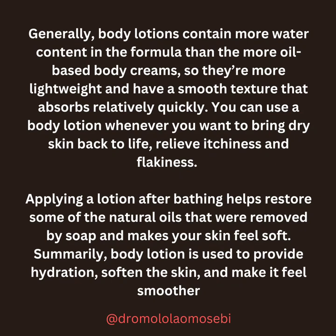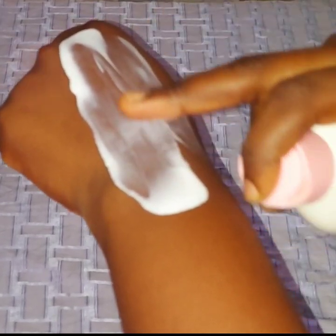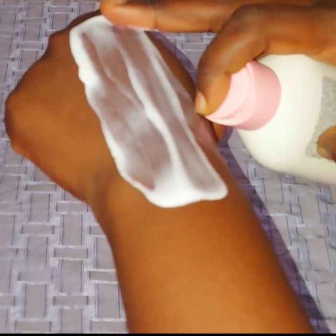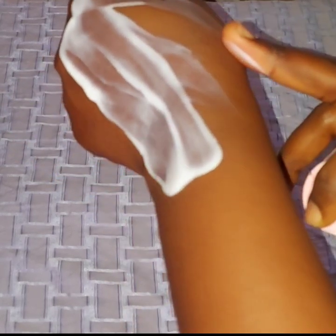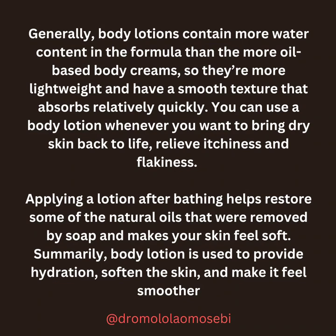You can use a body lotion whenever you want to bring dry skin back to life or relieve itchiness and flakiness. Applying a lotion after bathing helps restore some of the natural oils that were removed by soap and makes your skin feel soft. In summary, body lotion is used to provide hydration, soften the skin, and make it feel smoother.